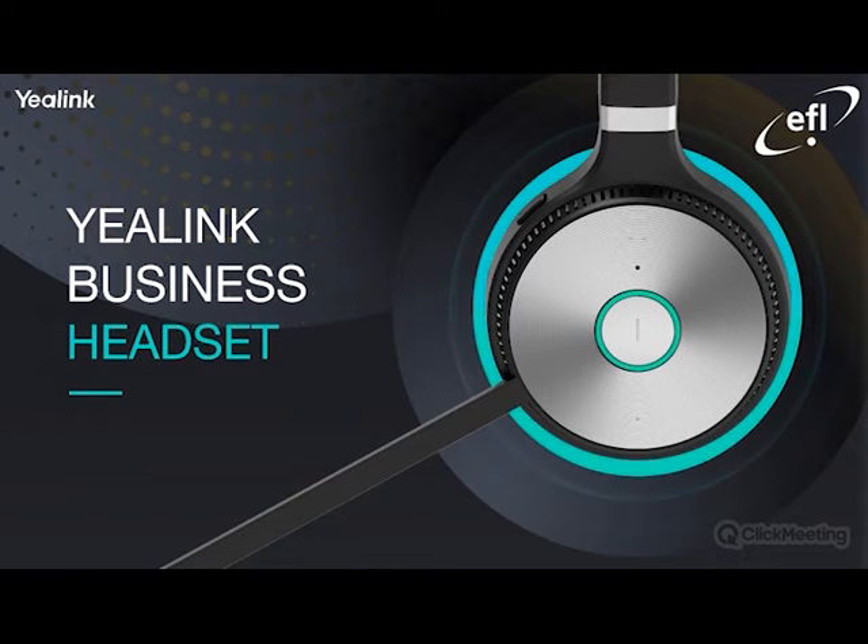Hello and welcome to our webinar. I'd like to thank each of you for taking out time to be here today. My name is Bilal Naeem and I'm a Yealink product manager at Electronic Frontier. Our primary focus on today's session will be the new and exciting wireless DECT headsets on offer by Yealink, and I'm joined by my colleague Asha.